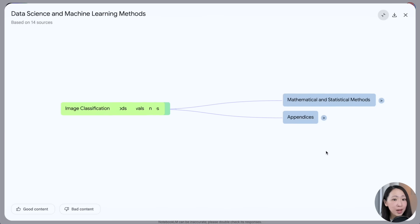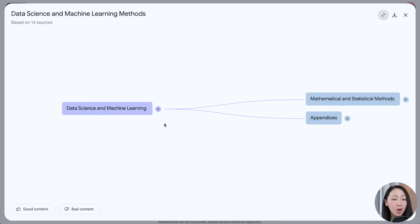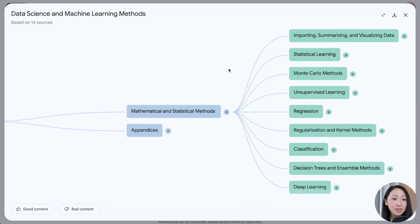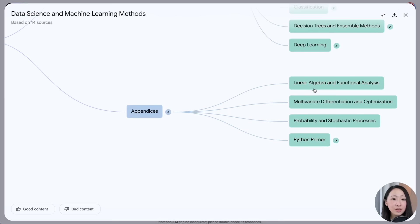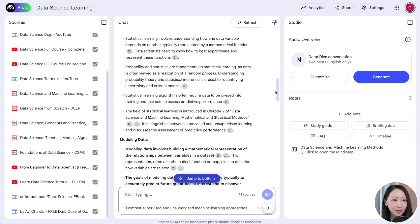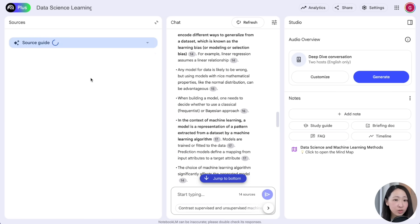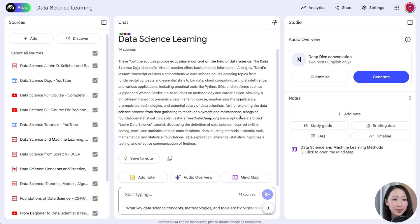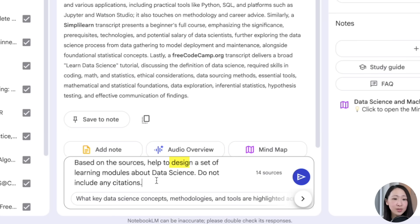First, click on the mind map feature and it will immediately generate a visual mind map that gives you a holistic view of how different concepts are related in data science. You can expand each node to explore the concepts further, and you can always click on each node and it will trigger a prompt for details. This gives you a very structured way for learning any new subject.